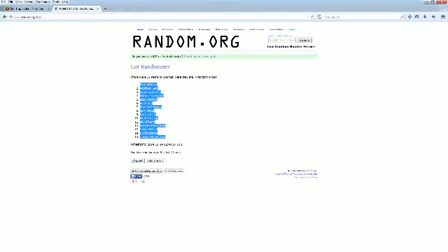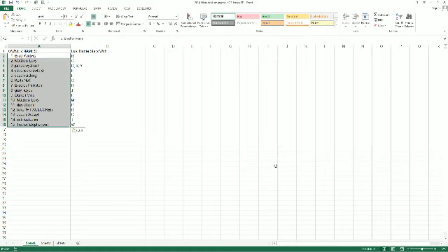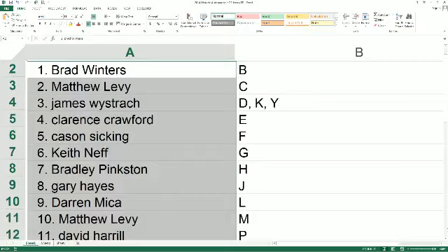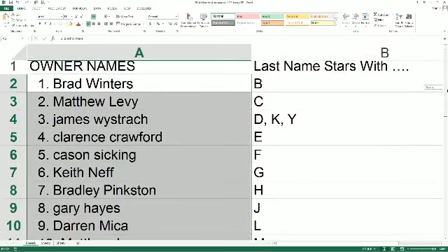We're going to copy and paste this into our Hall of Fame Jersey spreadsheet, which is right here. Let's go ahead and make this real big as we read the names and letters offered to you. Last name starts with B — it goes out to Brad W. Matt L., you've got C. James W., D, K, and Y.